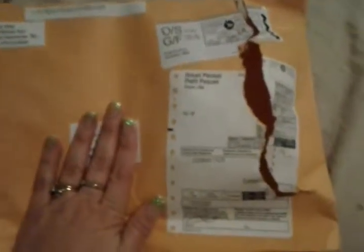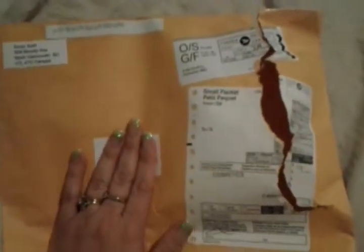This is my package from Save on Tests — I finally got it in the mail. I already opened it, so it's not really an unboxing. It looks really cheap. It came from Canada, saveontest.com.